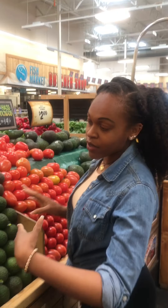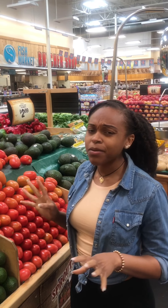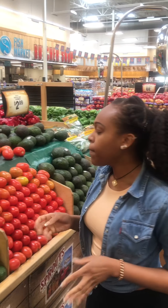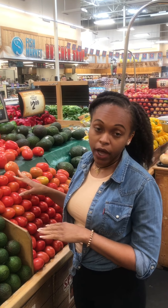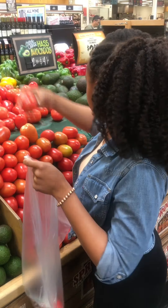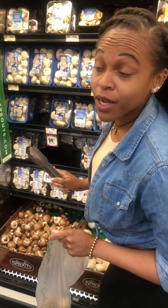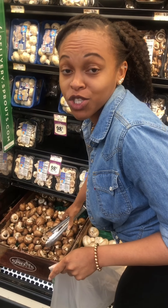Walking through the produce aisle, you have your avocados and Roma tomatoes are 88 cents a pound — that's really good. I really love Roma tomatoes over beef steak or vine-ripened tomatoes because they're less acidic. So if you have someone like me who has really bad acid reflux, these are really good tomatoes for you. Also, mushrooms in bulk — if you're making a stir fry for the night and you don't want to buy the full package, you can just get the few that you need.